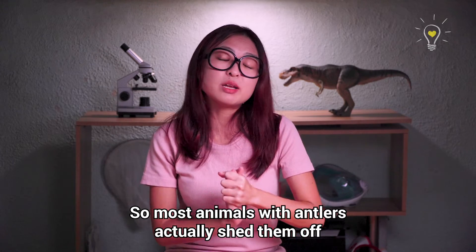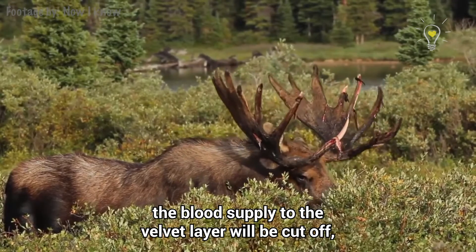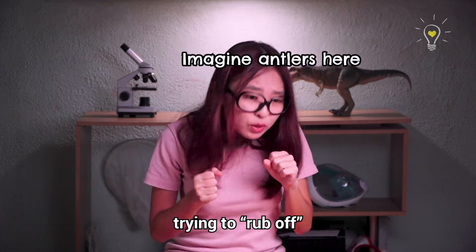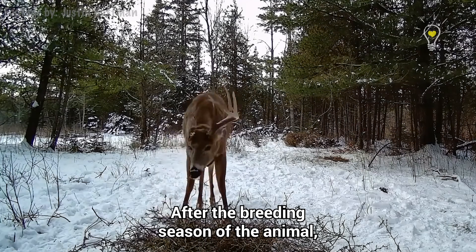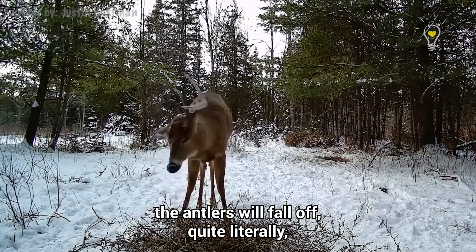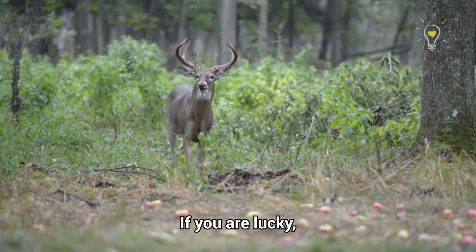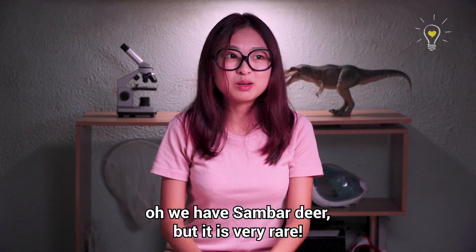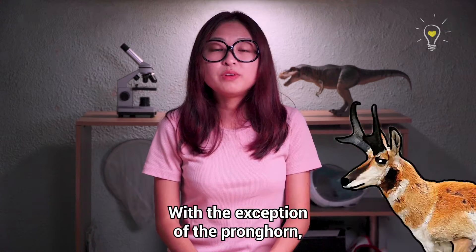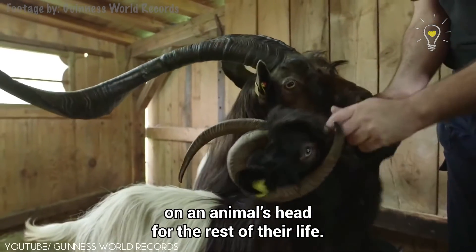Most animals with antlers actually shed them off every single year. Once the antlers are fully grown, the blood supply to the velvet layer will be cut off, and that is where you can see some of the deers trying to rub off the velvet layer of the antlers on tree bark. After the breeding season of the animal, the antlers will fall off quite literally, and then they will start growing a new one for the next cycle. If you are lucky, you can actually find a pair of old antlers lying on the forest floor — not in Singapore though. With the exception of pronghorns, horns never shed and they will continue to grow on an animal's head for the rest of their life.